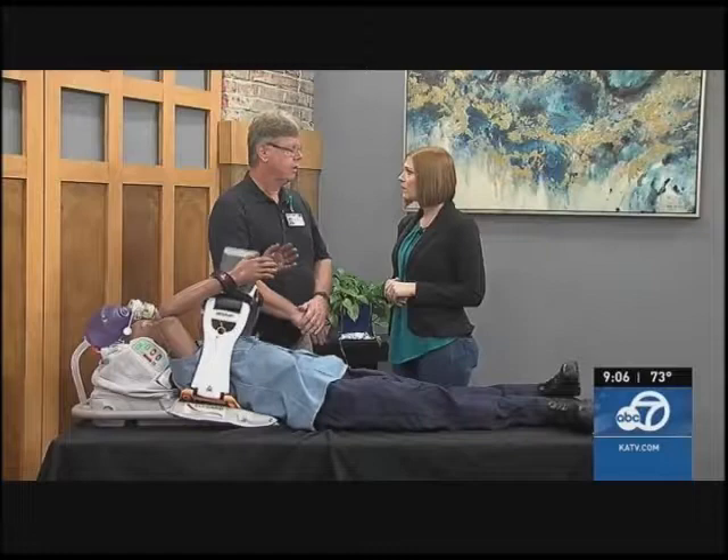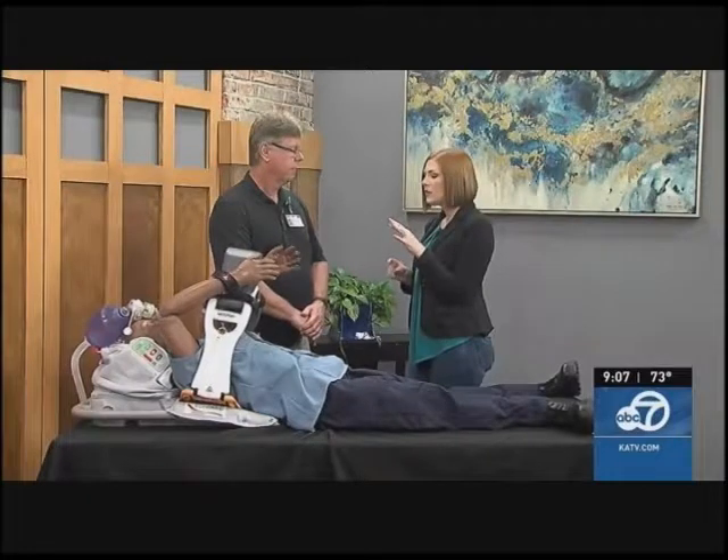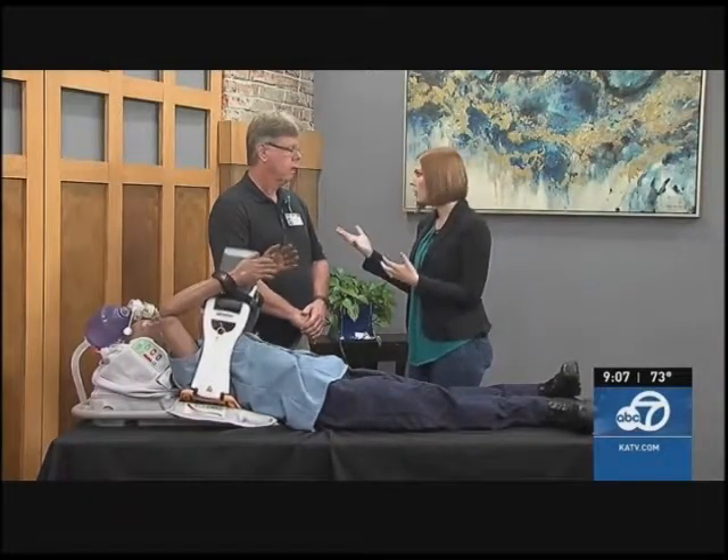Absolutely. Very simply, when we've had our outcomes in the past with CPR, we haven't gotten the neurological outcomes that we would like. This system helps not only increase your opportunity to survive a heart attack, it also increases your opportunity to come out of it neurologically intact and go home to a happy and healthy lifestyle. What is it, when someone does need CPR, what is it neurologically that can go wrong?